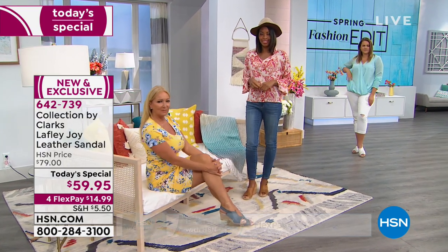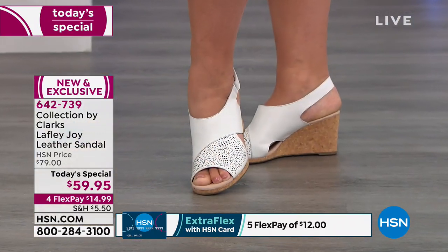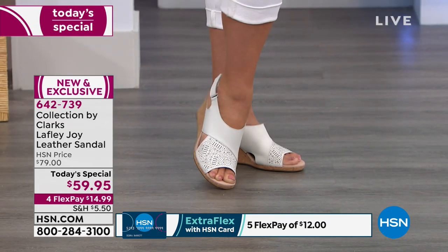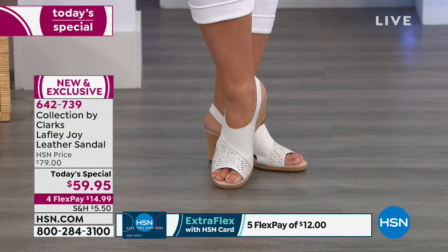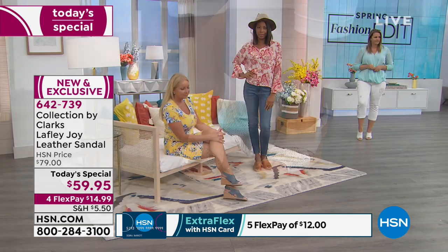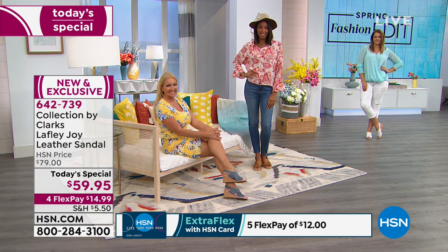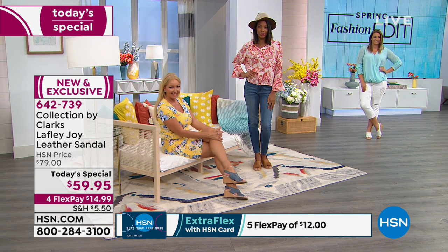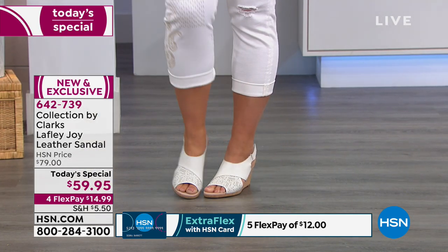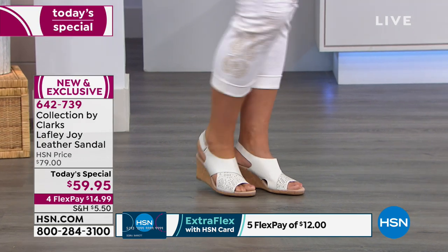We're so excited this is our first ever Today Special with Clarks. Right before Easter — what a great Easter shoe. Maybe you're going to church and want that white shoe. This is perfect. You get a nice lift but nothing too pitchy where your arch is strained and you can barely walk. It really feels stable.